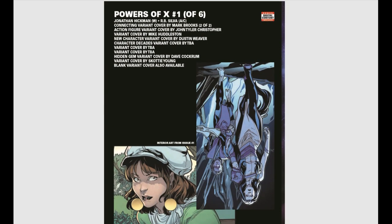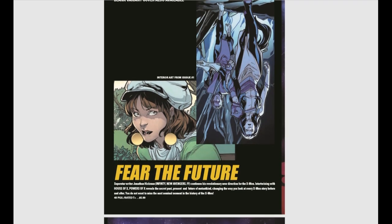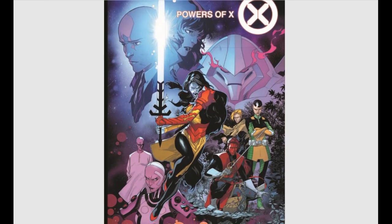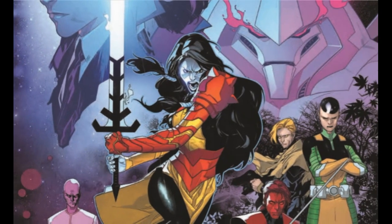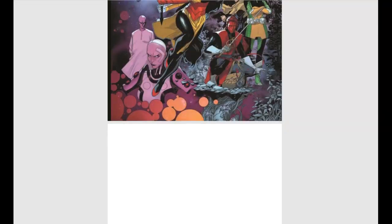Powers of X is also coming out, again with Jonathan Hickman taking the reins. It looks like a group of X-Men we haven't seen before — looks like Magik's Soul Sword mixed with Colossus almost. Weird, but that should be kind of fun.